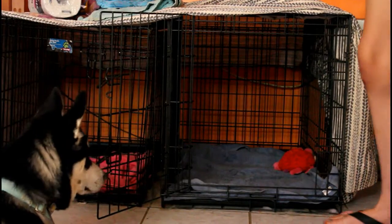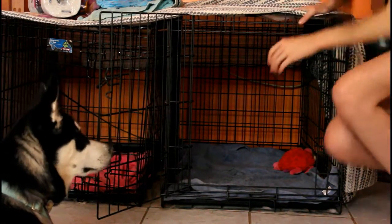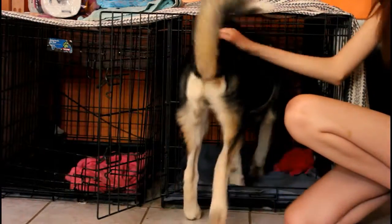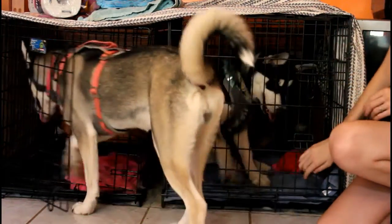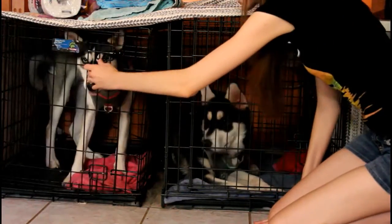Once your dog gets used to the crate with the door open, you can start closing the door with them inside. You can see he enjoys going in his crate and you can close it without a problem. She actually just went inside of her crate also, and you can close it as well.